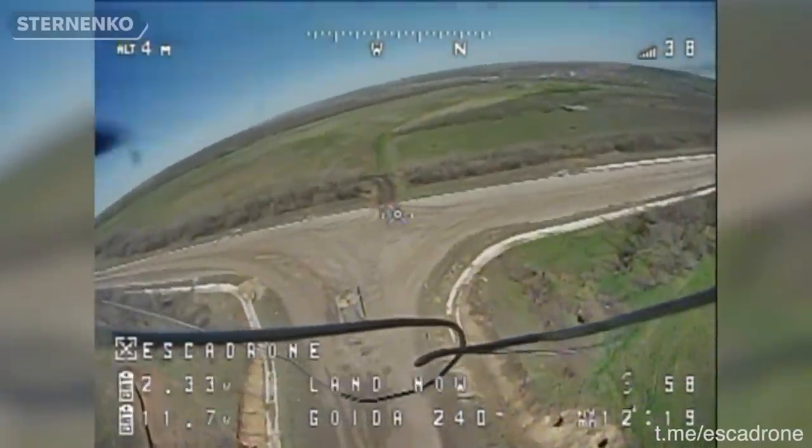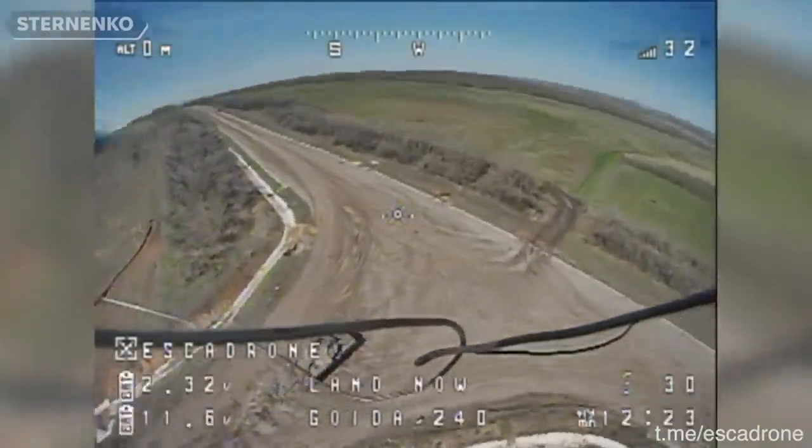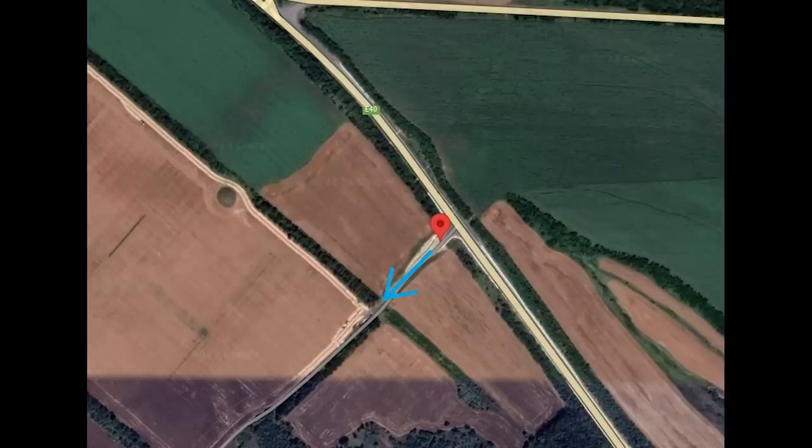Hello everyone, a pair of FPV drone strikes for you here, both of them hitting tanks. This first one, a drone called Goida, which we bought with a fundraiser, hovers over the stationary tank.